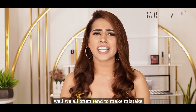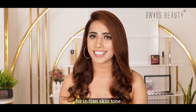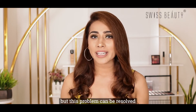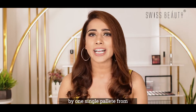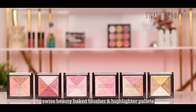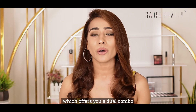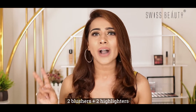We all often tend to make mistakes when it comes to choosing the right blusher and highlighter for Indian skin tone. But this problem can be resolved by one single palette from Swiss Beauty — the Swiss Beauty Baked Blusher and Highlighter Palette — which offers you a dual combo: two blushers plus two highlighters.